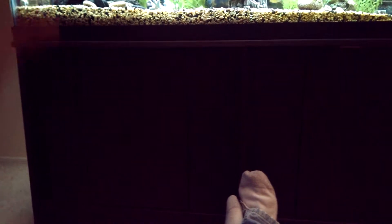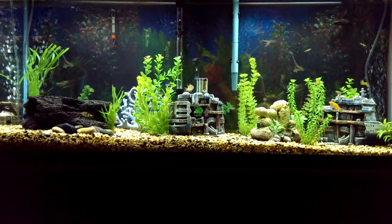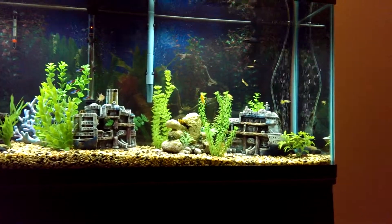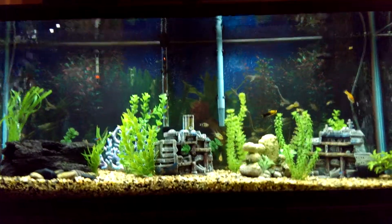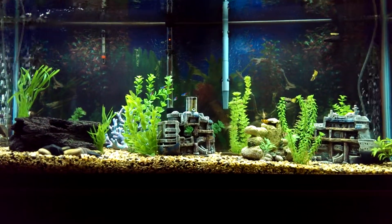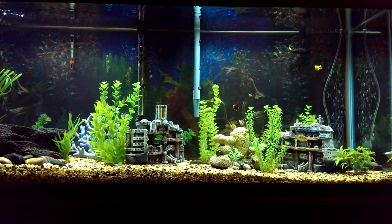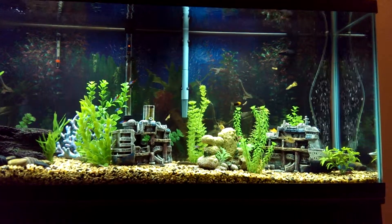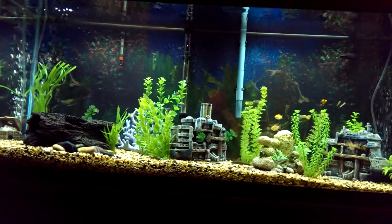Hey, what's up guys? It's Sunday, December 22nd, bringing you our freshwater tank. This is an epic 55-gallon freshwater tank — it doesn't get better than this. We got the Philstar XP XL canister filter on this thing, just crystal clear water. You could probably drink this stuff, it's so crystal clear. We got tons of fish, tons of activity.